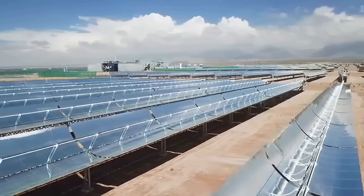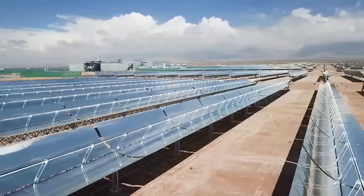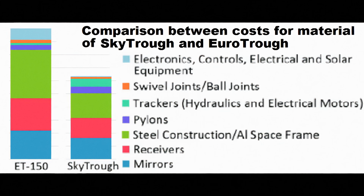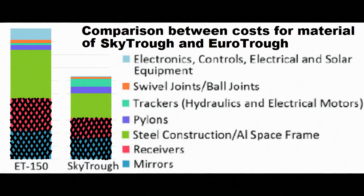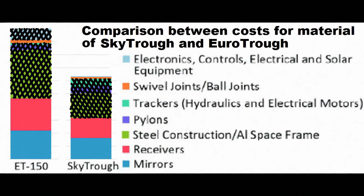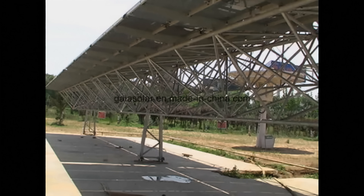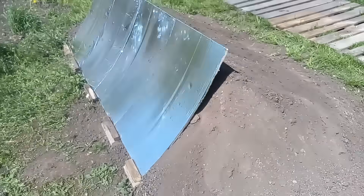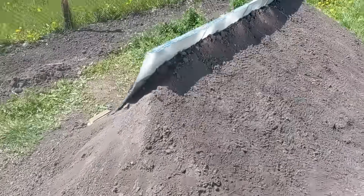We usually think that the main parts of such solar heaters are the mirror and the receiver, but here we see that they form only about 40% of the cost of a solar heater. At the same time, about half of its cost is formed by wire structures and devices between the mirrors and the ground, but we get rid of this half of the cost if we replace them with our cheap berm.